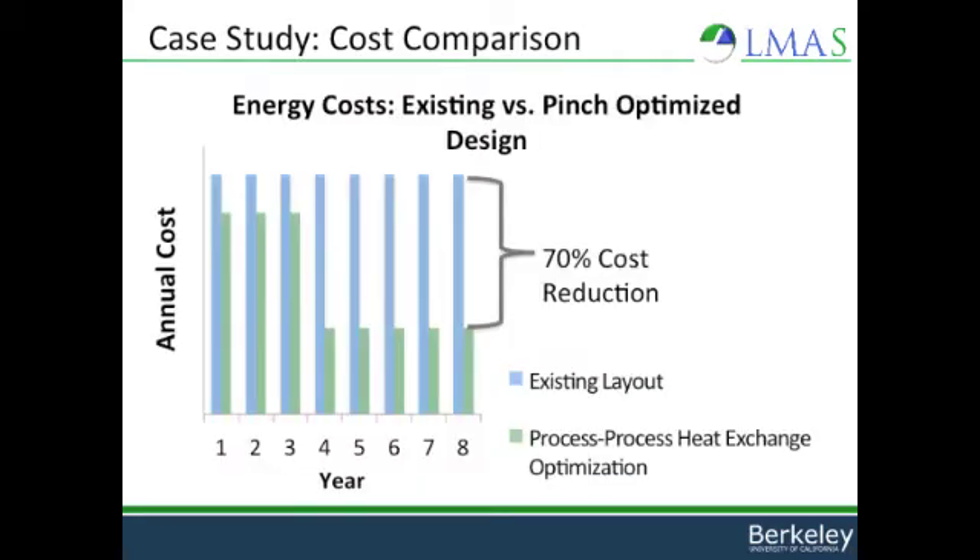So is this plan economically feasible? Here we have annual cost on the y-axis and years on the x. After we finish paying for the heat exchanger system in three years, we see a 70% reduction in energy cost.